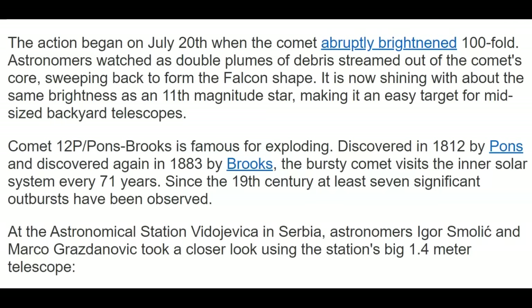The action began on July 20th when the comet abruptly brightened a hundredfold. Astronomers watched as double plumes of debris streamed out of the comet's core, sweeping back to form the falcon shape. It is now shining with about the same brightness as an 11th magnitude star, making it an easy target for mid-sized backyard telescopes. That's now.